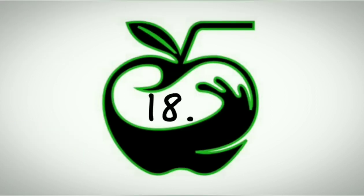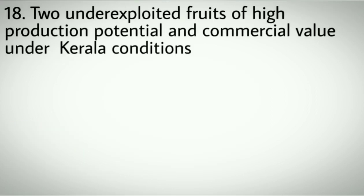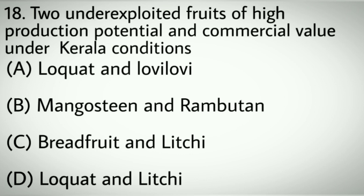Question number eighteen: Two underexploited fruits of high production potential and commercial value under Kerala conditions. Options A: Lakot and Lovey Lovey. B: Mangosteen and Rambutan. C: Breadfruit and Litchi. D: Lakot and Litchi. Correct answer: B, Mangosteen and Rambutan.